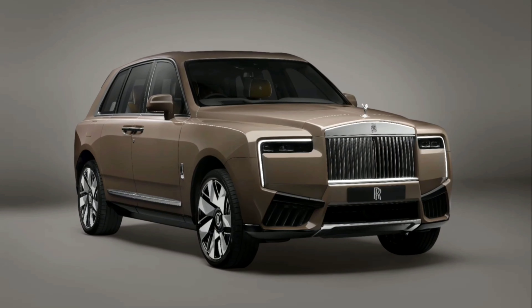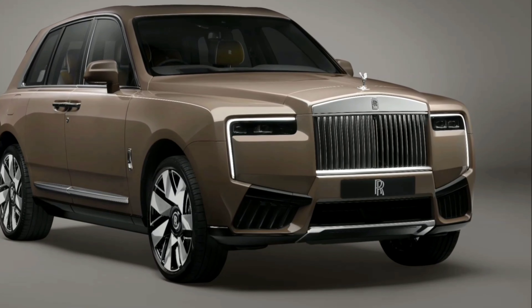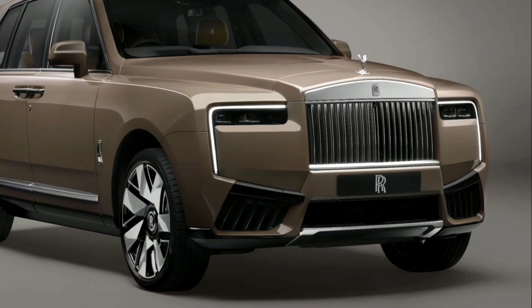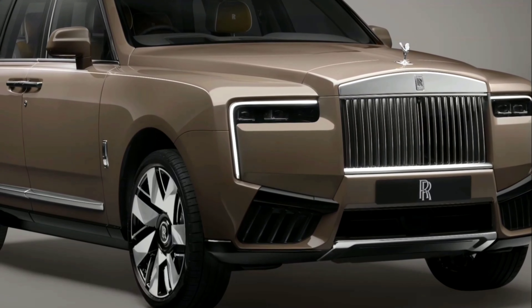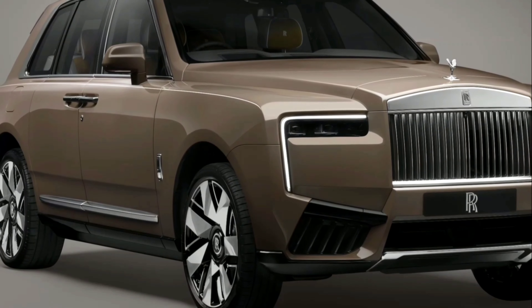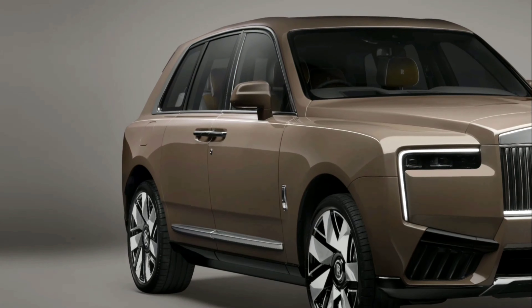The centerpiece is the illuminated Pantheon grille. This is the first time that Cullinan has been provisioned with an illuminated grille, which has been further refreshed with a lower leading edge. It also incorporates a new polished horizontal horizon line between the daytime running lights, providing a clear visual link to the Marque's pinnacle product, Phantom Series 2.